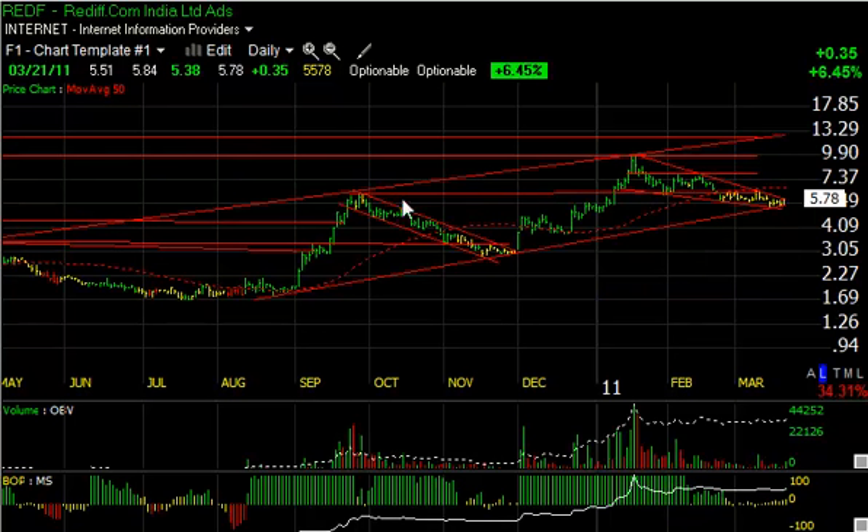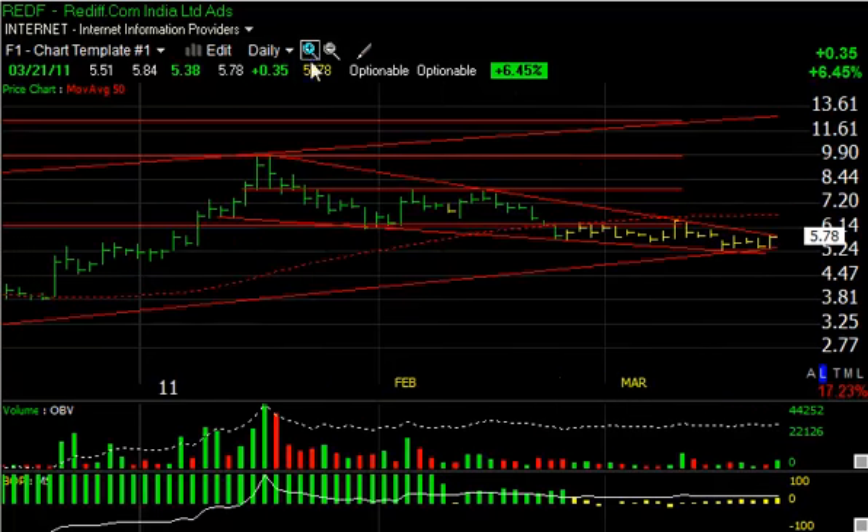Rediff — I think the time has come after about two and a half months of decline, equal to what the previous time period was, and it's also coming up to the trend channel bottom right in this zone. Today it jumped 35 cents on a pickup in volume, but we need to see more than that. A move across the $6.00–$6.25 range on volume could get this one going. Trading targets are $7.75 and $9.90.